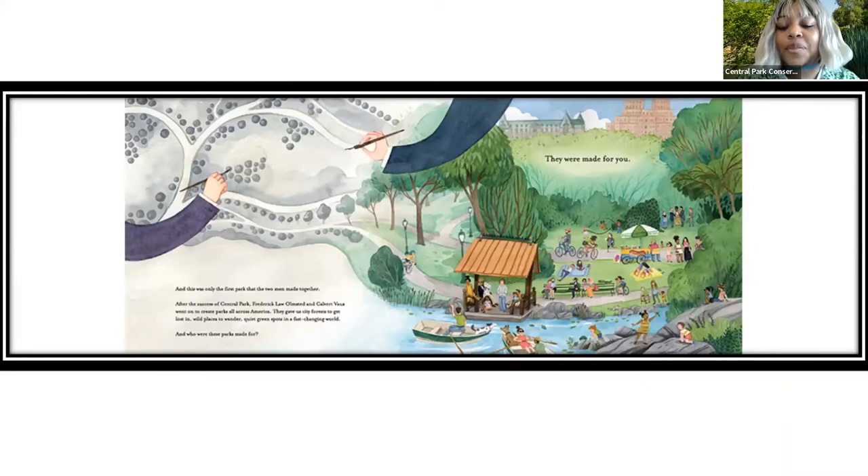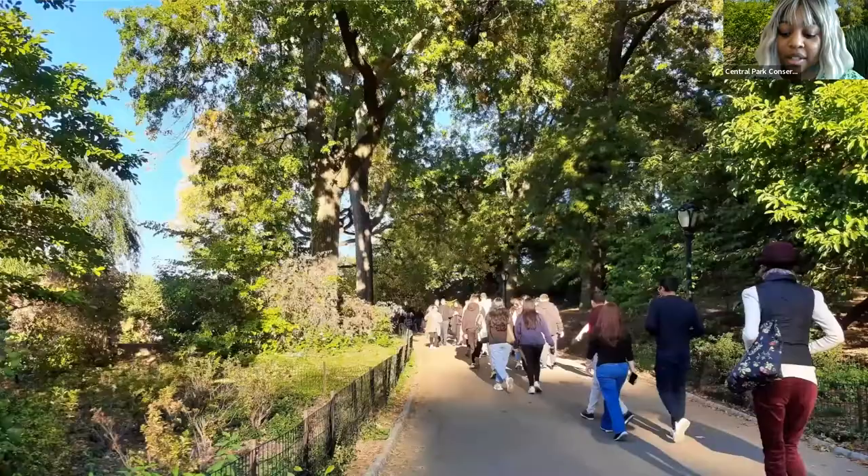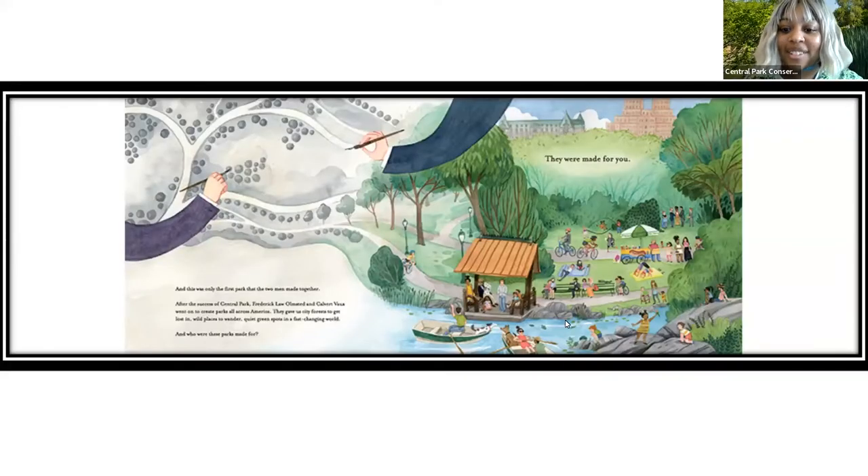A little excerpt from A Green Place to Be reads: 'And this was the first park that the two men made together. After the success of Central Park, Frederick Law Olmsted and Calvert Vaux went on to create parks all across America. They gave us forests to get lost in, wild places to wander, quiet green spots in a fast-changing world. And who were the parks made for? They were made for you.' In the illustration, we can see the lake and the boat landings you could still see around the lake today.